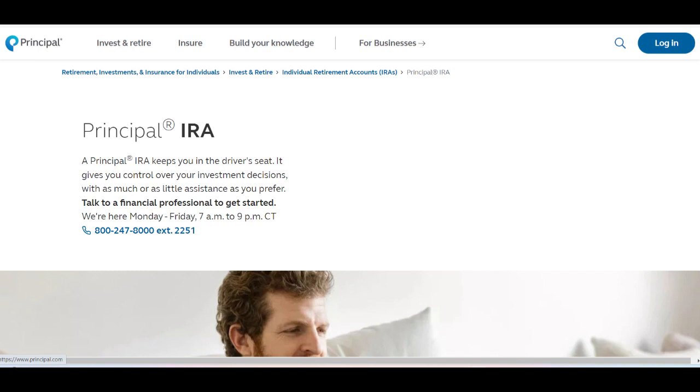One of the standout positives of Principal IRA is its wide selection of investment choices. From mutual funds to individual stocks and bonds, users have the flexibility to create a diversified investment portfolio tailored to their risk tolerance and retirement goals.